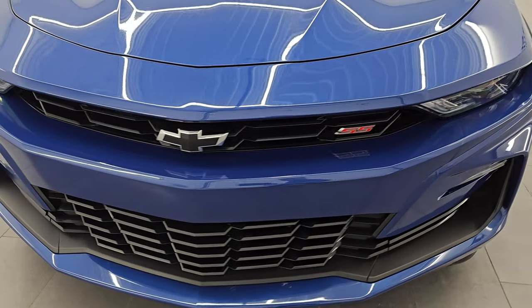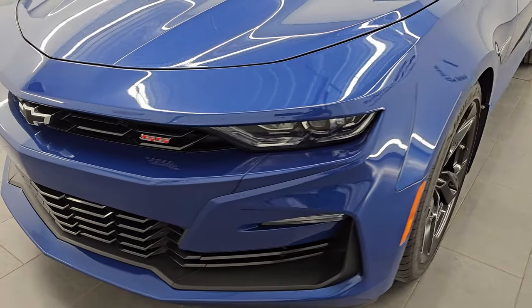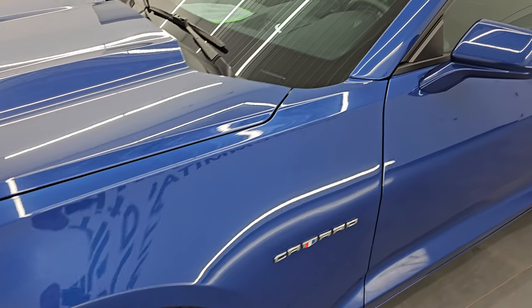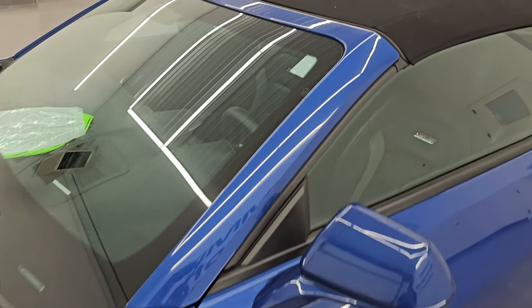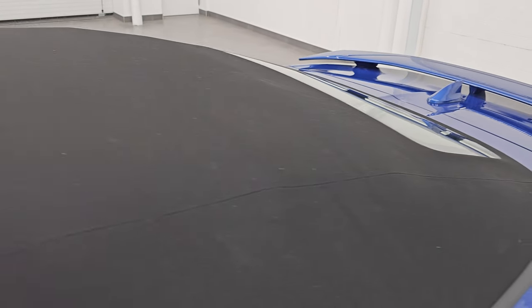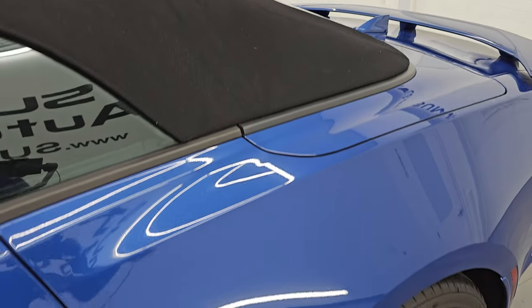I'm going to go all the way around in this video — inside, start it up, take a look under the hood, show you all the options, we'll put the top down at the end of the video and just give you the most accurate representation that I can of the vehicle. Riverside Blue Metallic is the color. I shoot all my videos in 4K.